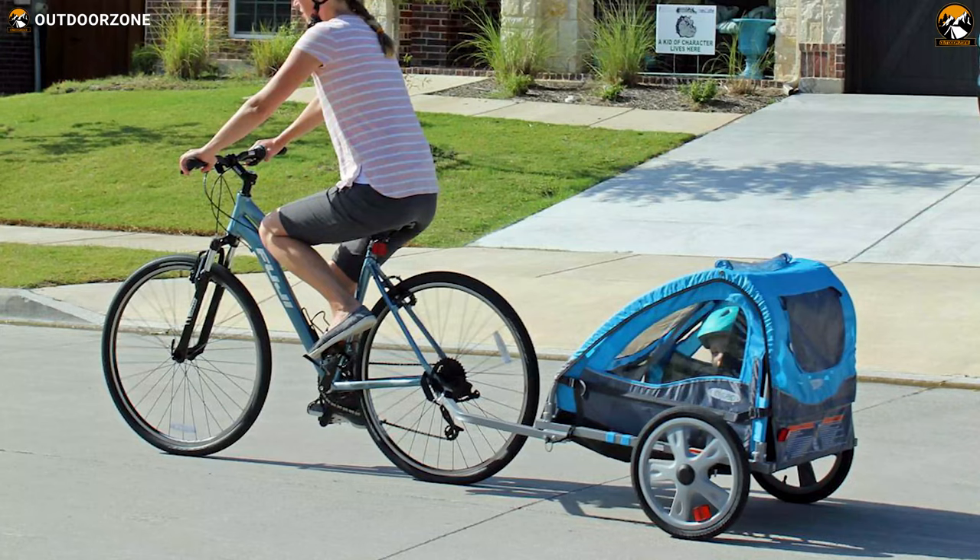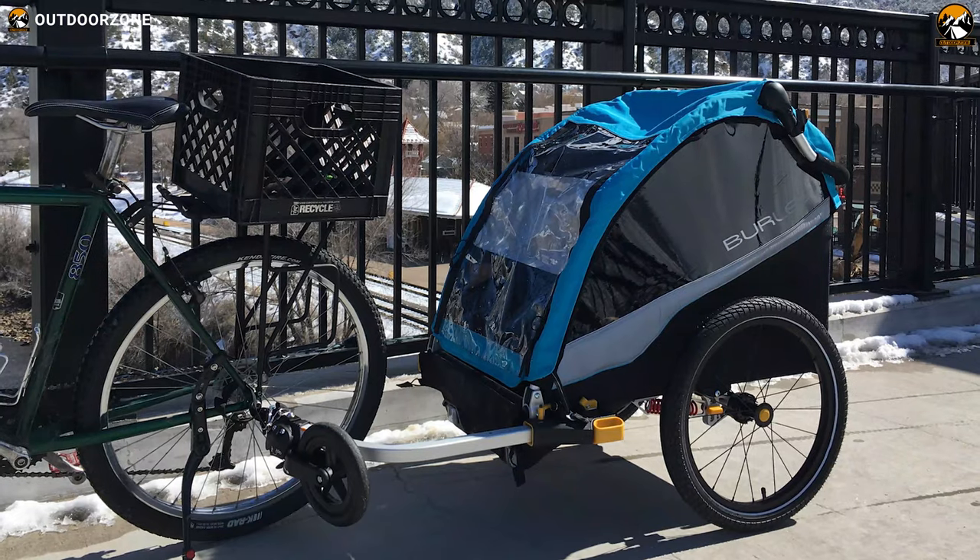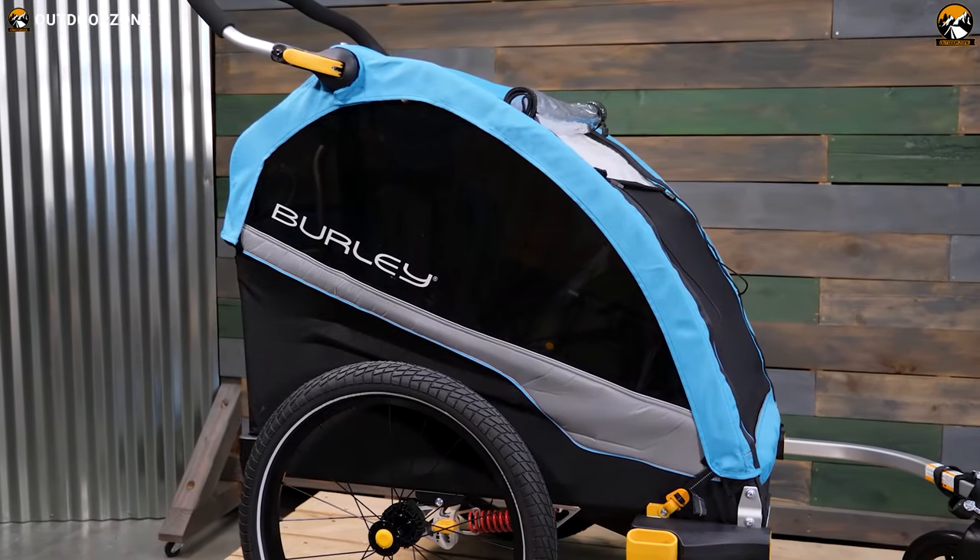In today's video, we'll be talking about the seven best bicycle trailers for kids, based on their key features. So let's start riding through the video.